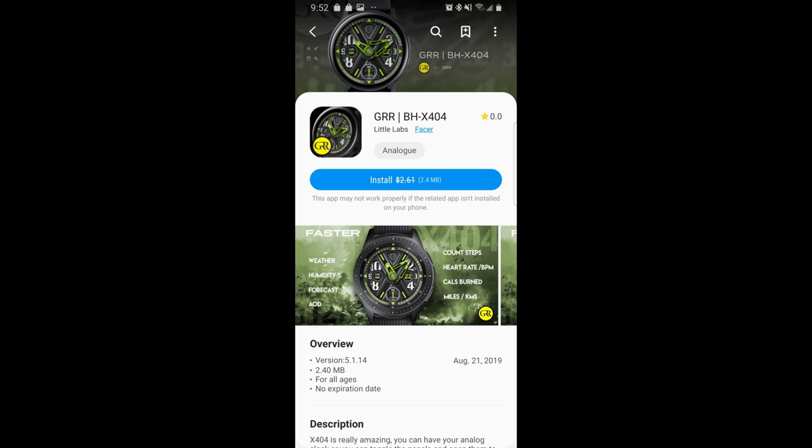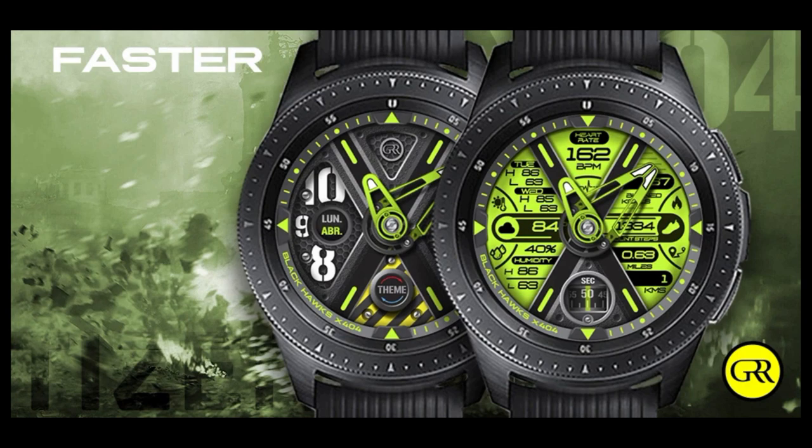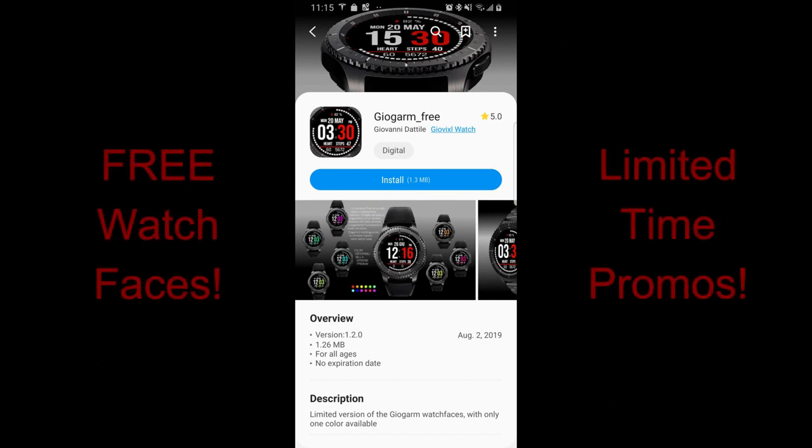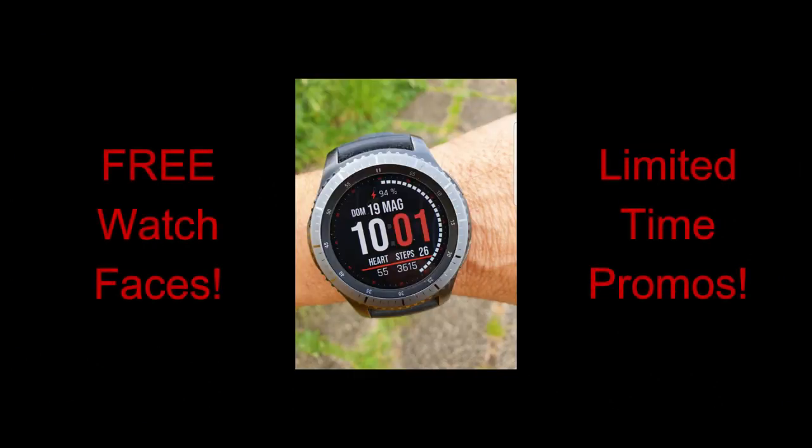Hey guys, happy weekend! Thanks for joining me for another top freebies of the week and once again I have a really nice variety of styles for you guys, from analog to digital formats, and there's even one with hide and reveal functionality, so hopefully there's at least one face here that you guys like.